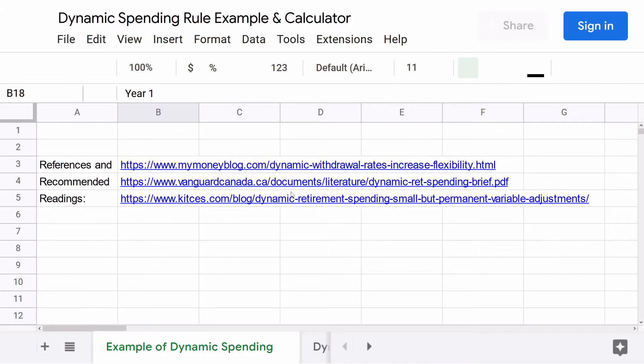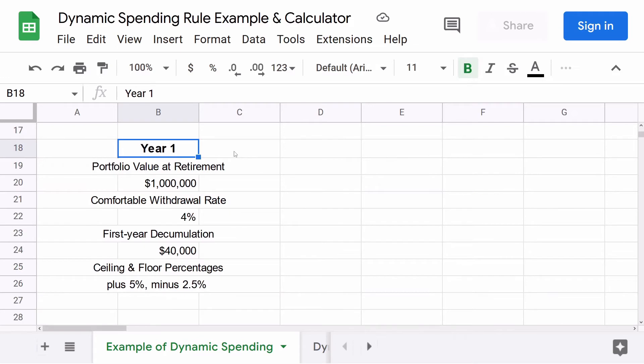Let's now go through a quick example of dynamic spending. In the first year of retirement, there's no dynamic spending to do. The retiree just reflects on what their most comfortable withdrawal rate is — for some people that's 4%, for others it's more conservative or more liberal. In this example, we have a retiree retiring with a portfolio of $1 million, and they're comfortable with a 4% withdrawal rate. So in the first year, they're simply going to withdraw $40,000 from their million dollar portfolio.